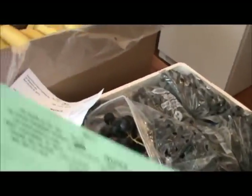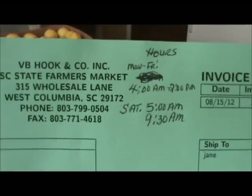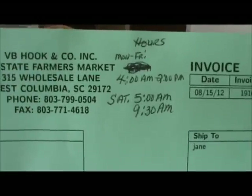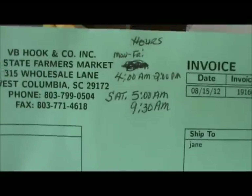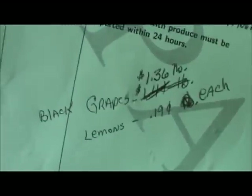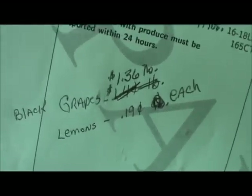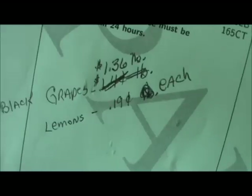On the VB Hook, there are their hours: Monday through Friday 4 a.m. to 2 p.m., and Saturday 5 a.m. to 9:30 a.m. There's what I bought, there's what I paid, and here's how it works out per pound: the black grapes ended up $1.36 a pound, and the lemons turned out to be 19 cents each.